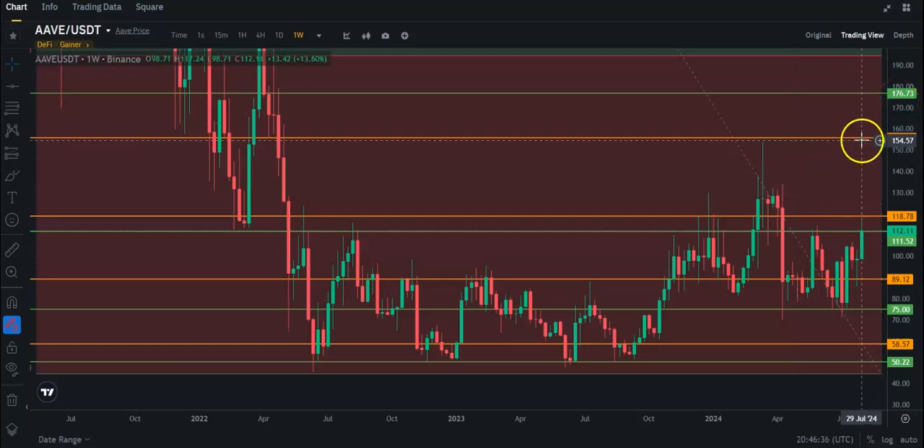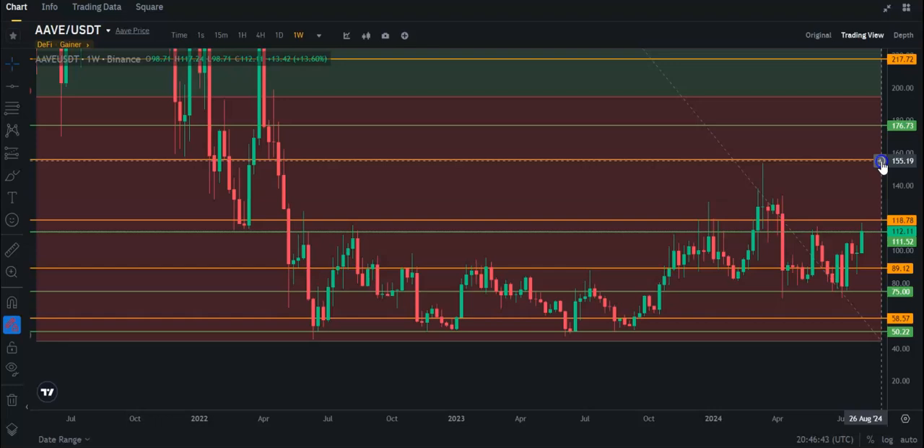After that, you're going to have the $155–$156 area up here as resistance on the daily. And then you've got the last weekly resistance up here at about $176 before you hit the top of the Fibonacci, which is going to take place at about $195.